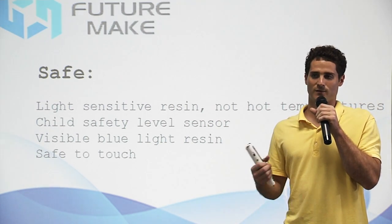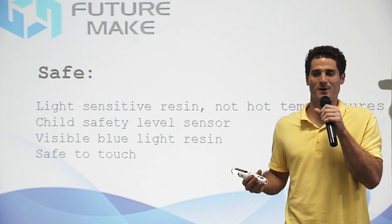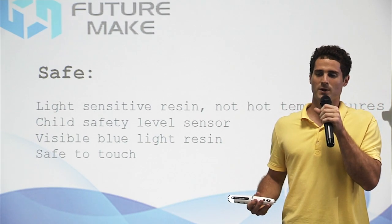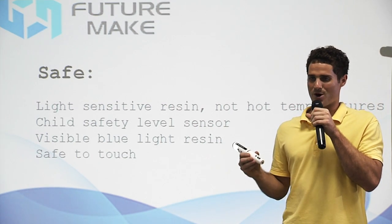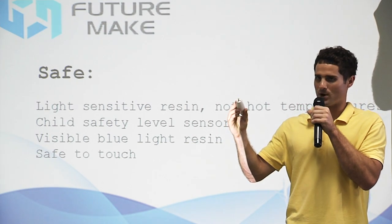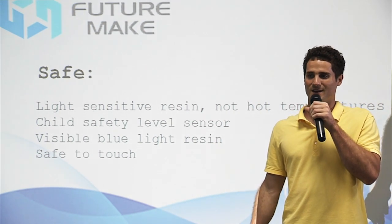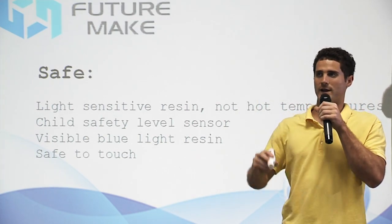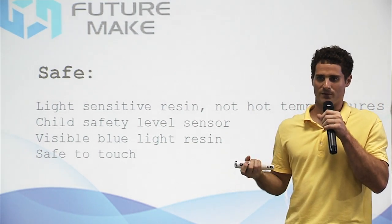This is much safer than first-generation pens that had operating temperatures upwards of 200 degrees Celsius. Imagine holding something as hot as the average home oven in your hand, or in your kid's hand. We added an additional safety feature for children — the Poly S comes equipped with a child safety level sensor, which automatically turns off the beam if the pen is lifted above level. This makes it nearly impossible for children to shine the light in their own eyes. However, more advanced or adult users who want to write upwards — for example, on walls or the ceiling — have the ability to turn off the level sensor.